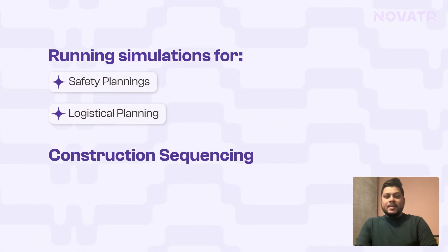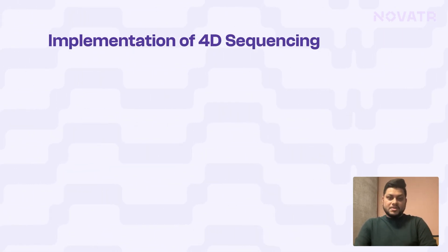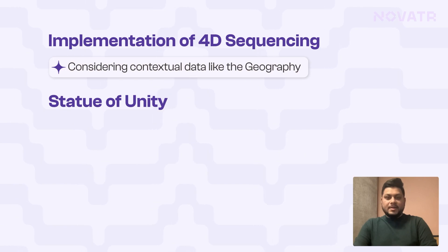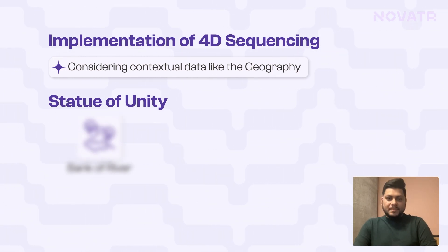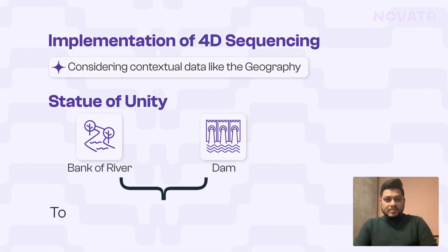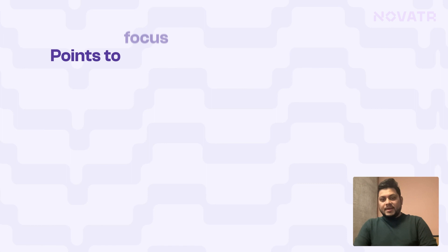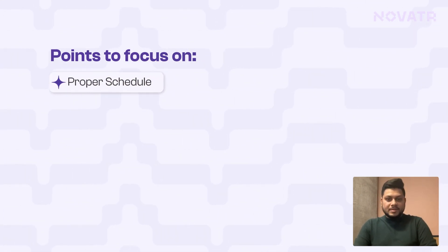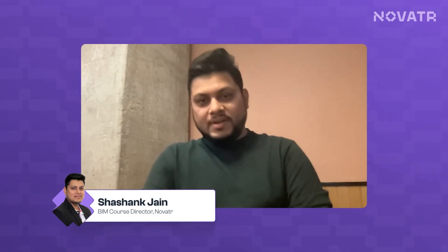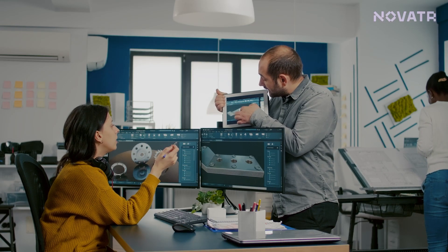Moving on to the next part of BIM implementation was 4D sequencing. When building a statue, contextual data is important — the geography is not common; we're dealing on the banks of a river with a dam associated to it. We had to ensure that sequencing minimized risk of future calamities, and that schedules were synced and timelines matched. 4D applications like Synchro and Navisworks were used to simulate sequencing and present it to project managers and executives.